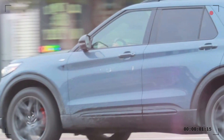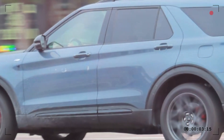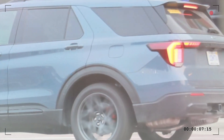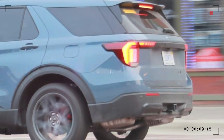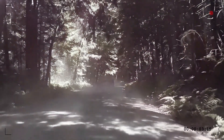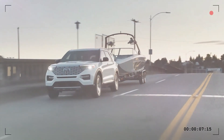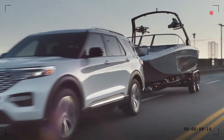That wraps up our exclusive sneak peek at the upcoming Ford Explorer. We hope you enjoyed this insider look at one of the most highly anticipated SUVs of the year. Remember to subscribe to our channel, give this video a thumbs up, and share it with your friends who love cars as much as we do. Until next time, drive safe and keep that passion for cars alive.